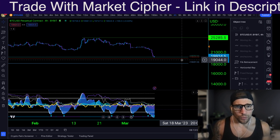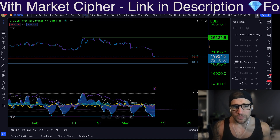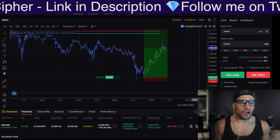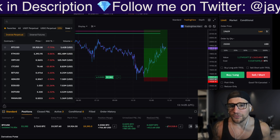As traders, it does not matter what the news is saying. It does not matter what the price is doing. We long and we short. Currently, right now, I am in a long trade from the bottom here. I'm going to talk about how I actually got into this trade so that you yourself can take very similar trades.